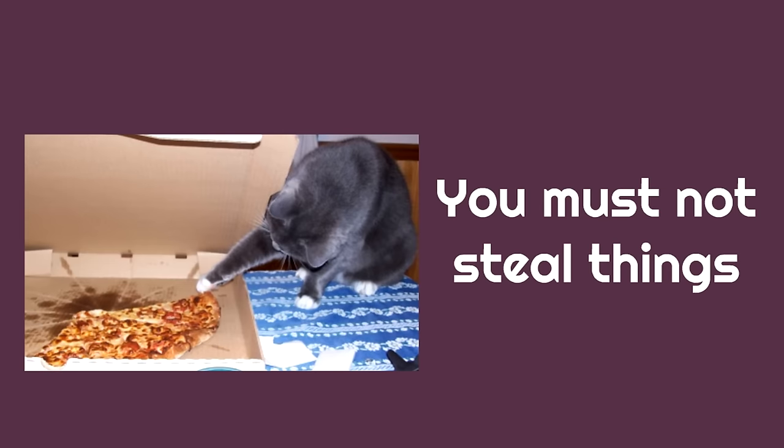You must not steal things. This is a very important law because it keeps people's possessions safe and it helps people work together. You can't work together and help other people if you're taking things that belong to them. When you steal things, it hurts other people and doesn't keep people safe.